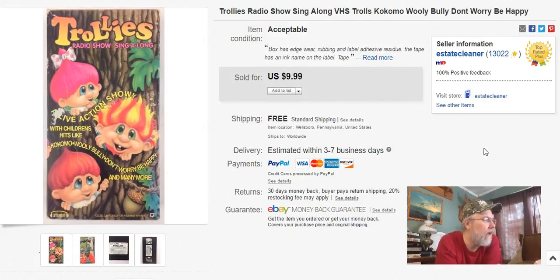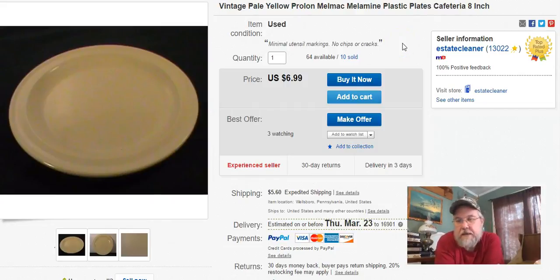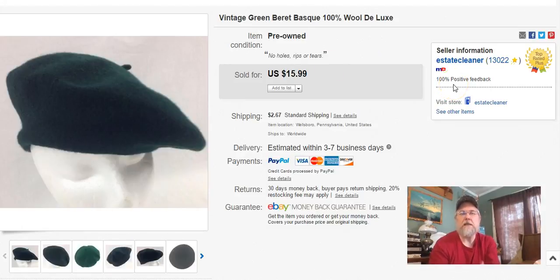Next — Trolley's VHS tape. I paid 50 cents for this, listed January 8th, sold February 27th for $10 free shipping. Next — Pearl on Play items. I bought a bunch of these and they've started to sell a little bit. I paid about 20 cents apiece. I listed them October 24th, 2015, and sold one on February 27th for $7 plus shipping. I'm always amazed they only buy one, but that's how it goes.